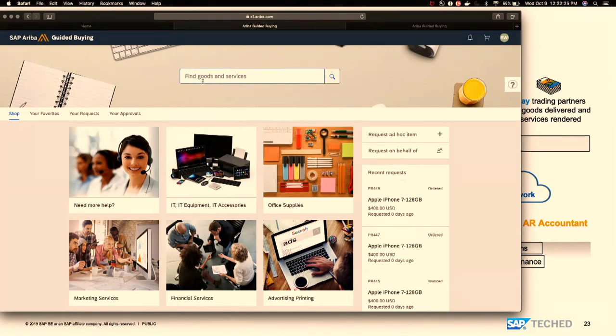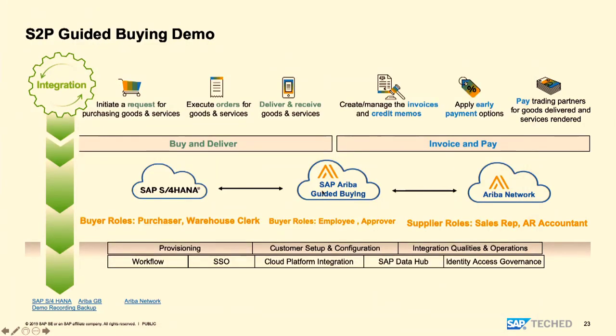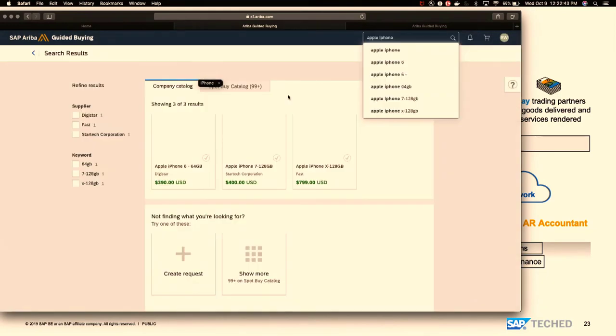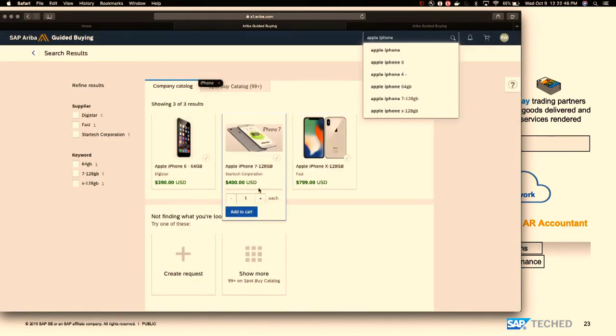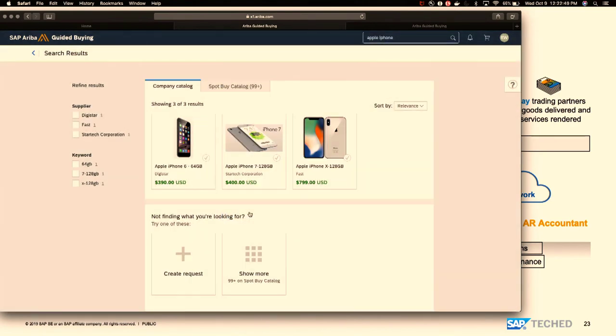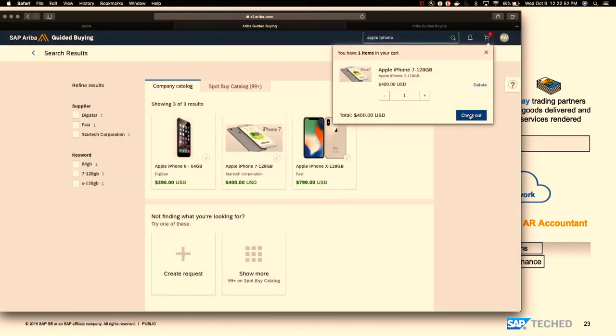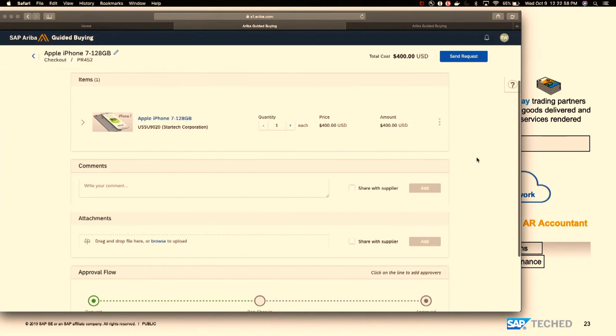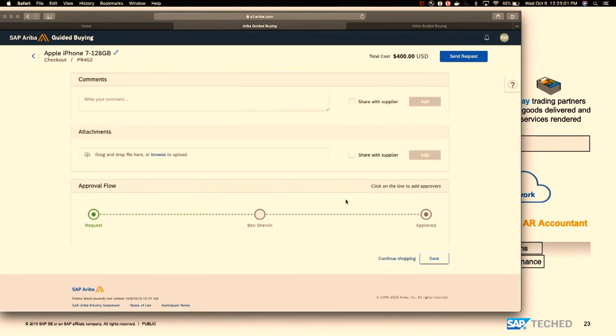Logged in as an employee in Guided Buying, I'm going to search for iPhone. It shows me a list of iPhones available. I'll pick one and add it to the cart, then check out. I can see the approver — my manager is Ben Sherwin. As soon as I send the request, approval is needed from Ben. We'll log in as Ben to approve the process.